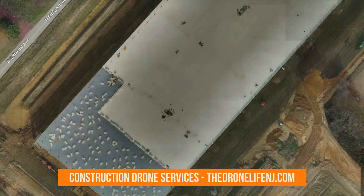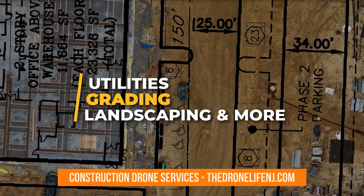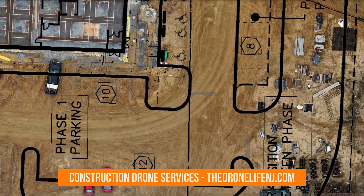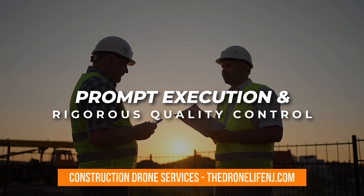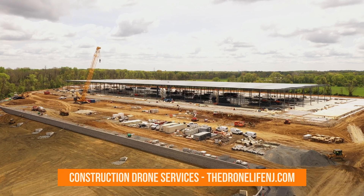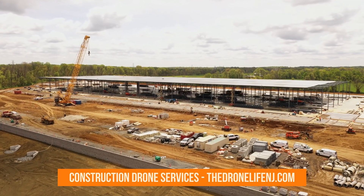Overlaying multiple site plans including utilities, grading, landscaping, and more enables close monitoring of ongoing operations from a bird's eye perspective. This ensures prompt execution and rigorous quality control throughout each phase of project build-out, guaranteeing compliance between the as-designed and as-built reality, reducing discrepancies, and eliminating rework.